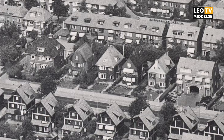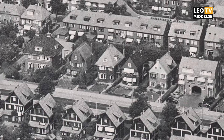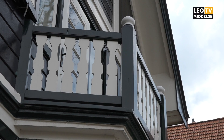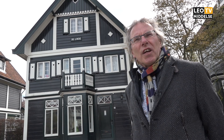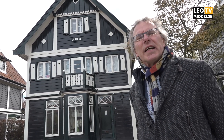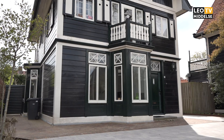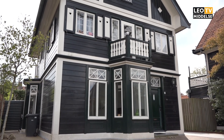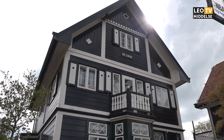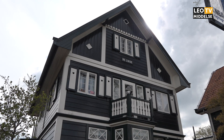Ze zijn in 1922 gebouwd. En als ik zeg gebouwd, dan is dat eigenlijk niet helemaal het goede woord. Ze zijn eigenlijk gemonteerd. Want het waren bouwpakketten die uit Oostenrijk kwamen. En die werden geïmporteerd door de heer Wits. Wits was eigenlijk een projectontwikkelaar die destijds een keer op vakantie was in Oostenrijk, daar dit soort woningen zag, en van het een kwam het ander. Hij heeft toen elf pakketten laten overbrengen naar Leeuwarden, en die zijn hier in elkaar gezet.